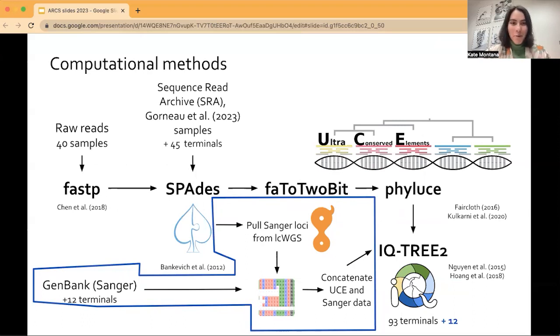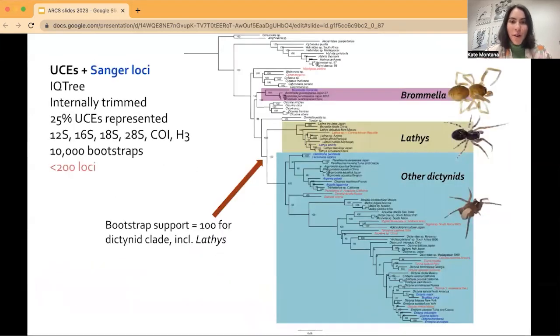I'm happy to talk with you all more about it at the symposium as well. Here's also a preview of the phylogenetic tree that I've produced using my DNA sequencing data. I have found that the family actually needs to be revised. There is a group called Brunella that renders the family paraphyletic, which means that not everything that was previously thought to be part of the family should be included in that family. And then there's also Lathes, one of the genera I was interested in, which is also quite diverged from the rest of the Dictenids.